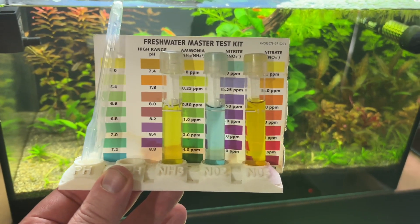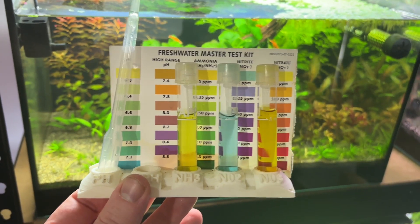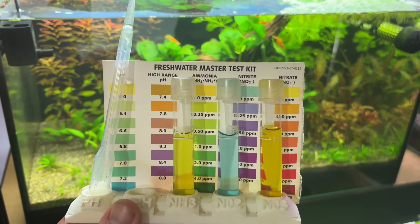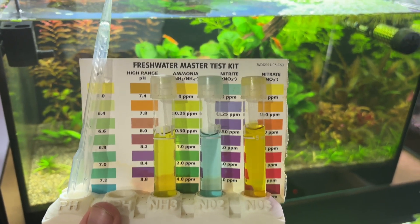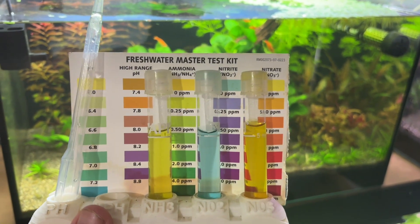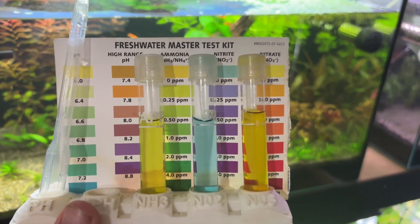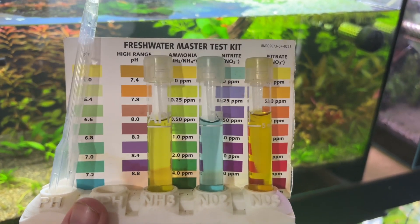Starting with the nitrogen compounds — as you can see, the toxic ammonia and toxic nitrite are both undetectable, which is exactly what we want to keep our fish, shrimp, snails and plants safe. The nitrate, which is far less toxic, is sitting around 5 ppm, and that's right where I want it because it gives me a visual indicator on my test kit that there are nitrogen compounds in there for the plants to use, but it's nowhere near high enough to cause any problems.